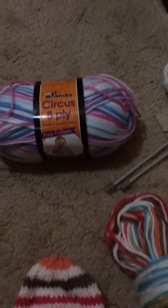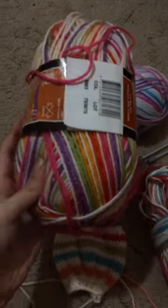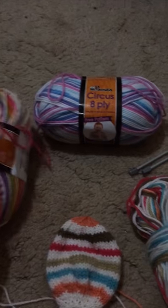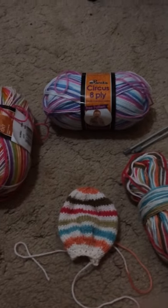The brand is called Panda. It's a Circus 8 ply. Now it doesn't actually say the name of the colour but as you can see there's a couple you can choose from. This is another one I have. So there's a couple to choose from — they have a lot of range of choices.